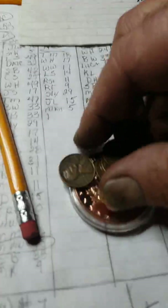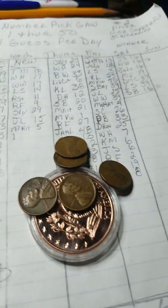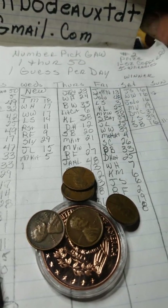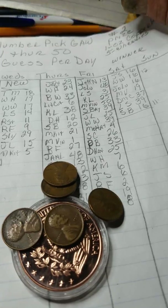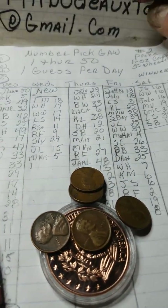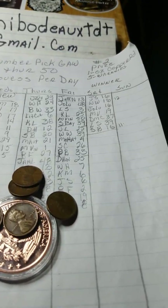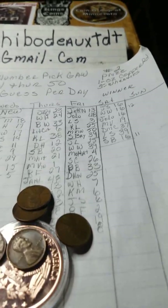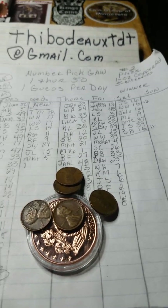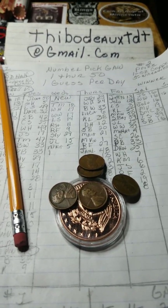The prize is this one ounce copper round and five wheaties in various ages — I think there's a '35, '36, '40, '41, and maybe a '50 or something like that. Anyways, that's the giveaway. Good luck everybody — send your number picks in as soon as this video is posted.